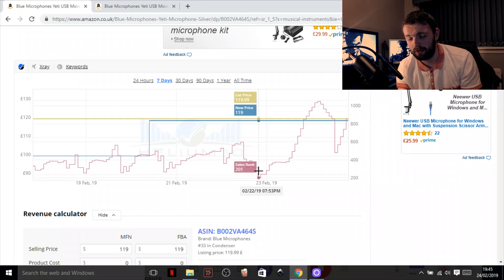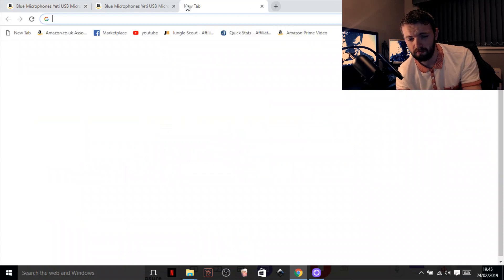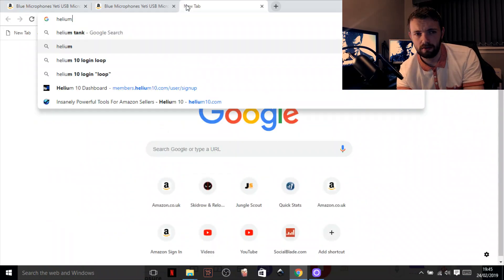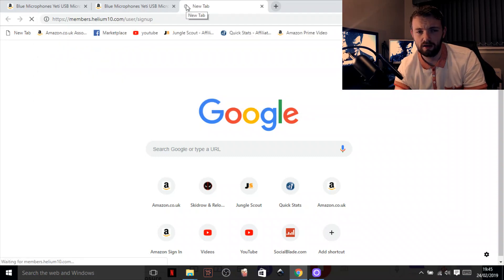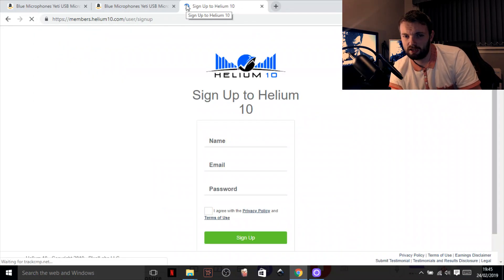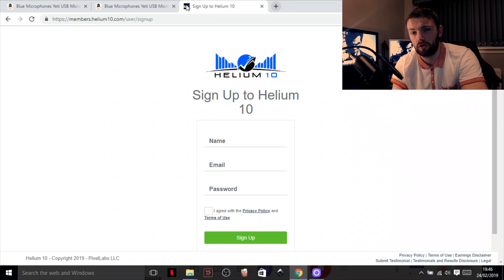So what is this plugin? It's Helium 10. Again, it's just a free Google Chrome plugin — just click on Helium 10 right here. You do have to sign up with just your name, your email address, and create a password. Once you have done that it will sync with the plugin that you have, and again this is completely free — it doesn't cost you a penny. Once you've signed up it will sync with your Chrome plugin and you're good to go.